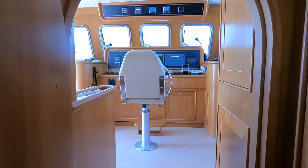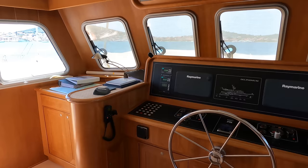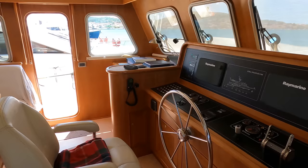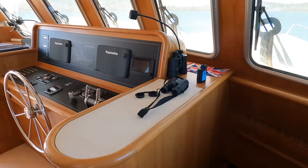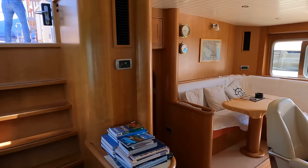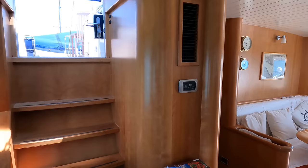Let's elevate our tour as we ascend to the nerve centre of the vessel — the pilot house. Brace yourselves for a breathtaking fusion of modern technology and classic nautical design. The midship position of the helm offers a great vantage point around the vessel. There's a chart table over to port and a large traditional destroyer-style ship's wheel. Crew accommodation can be accessed via a staircase to starboard. Behind the helm station is a raised L-shaped seating area with a table — the perfect spot for a captain's eye view.